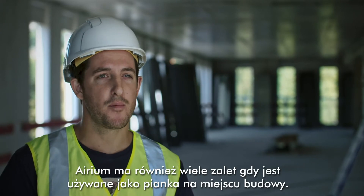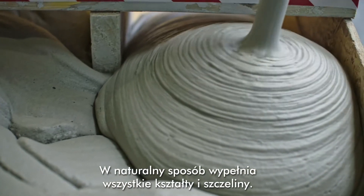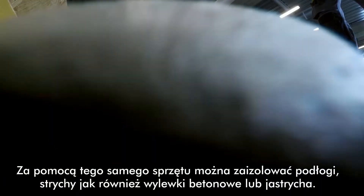There are also many advantages when foamed on site. It homogeneously fills all corners and shapes. The same equipment can be used on floors, roofs, or even traditional concrete or screed.